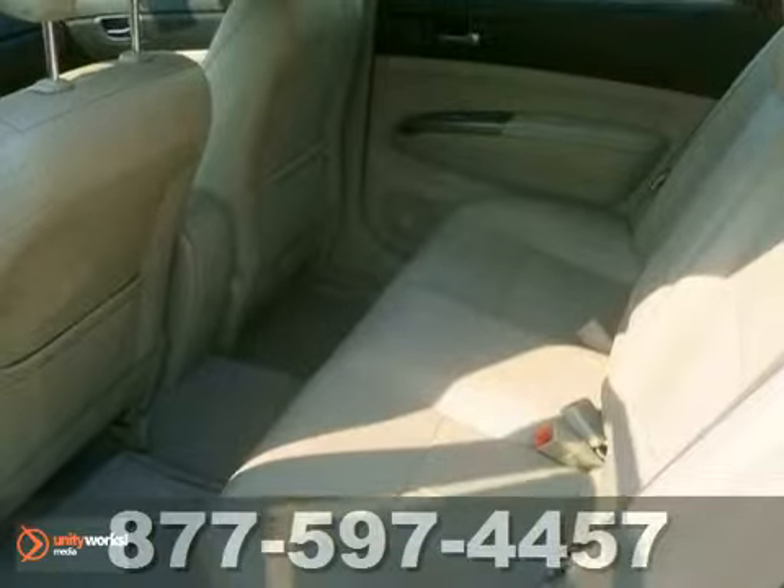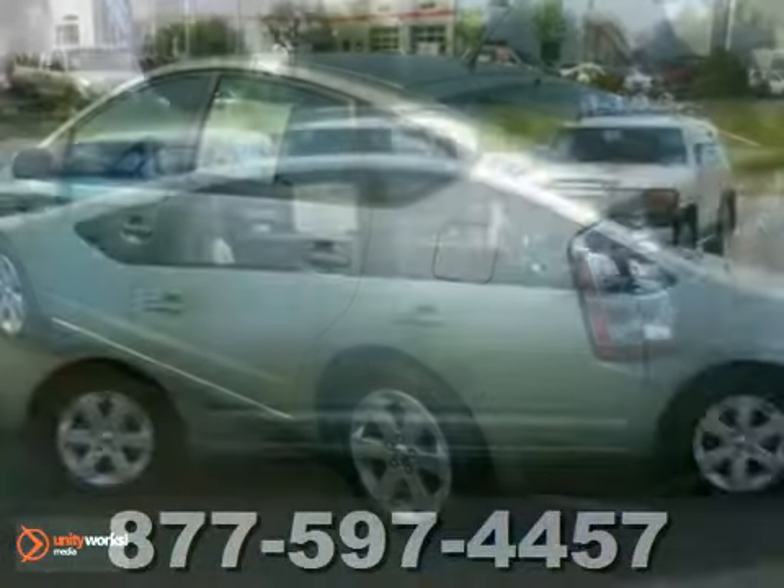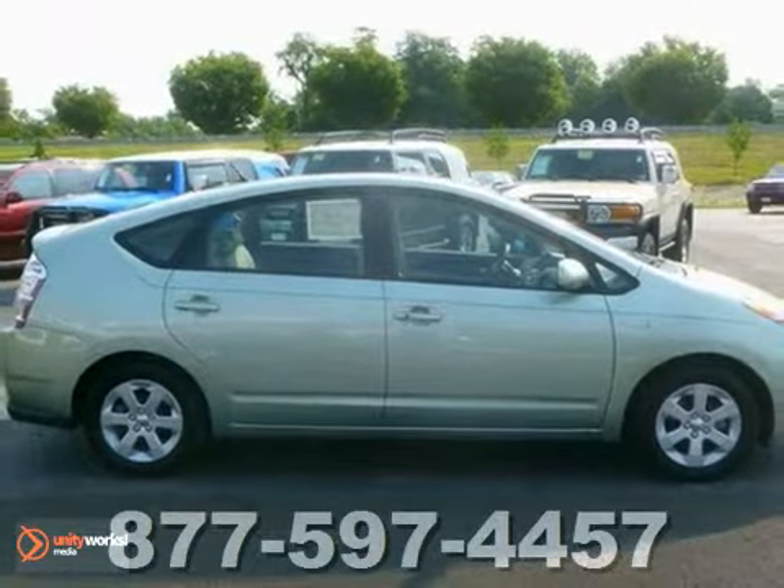Remarkable fuel efficiency, a minimal carbon footprint, and a host of safety features make this Prius a most intelligent choice. See it for yourself today.